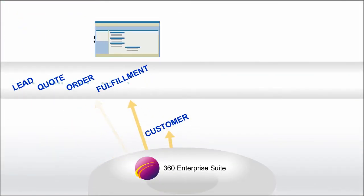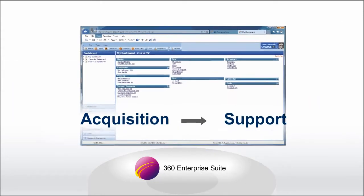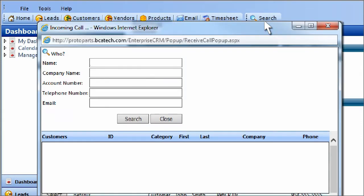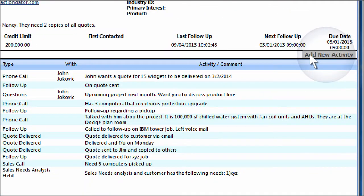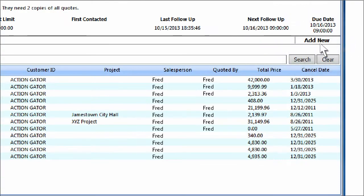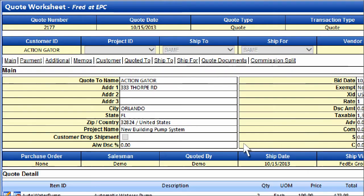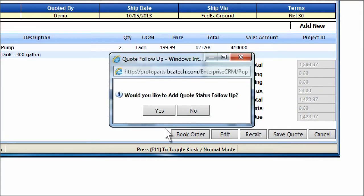Imagine your company with a single web-based software system that extends from customer acquisition right through to customer support. Here's a salesperson's dashboard. A call comes in. Right away, the salesperson checks the caller's sales, service, and project activity. Makes notes. Promises a quote. Works up a quote. And schedules a follow-up, which appears on the dashboard.